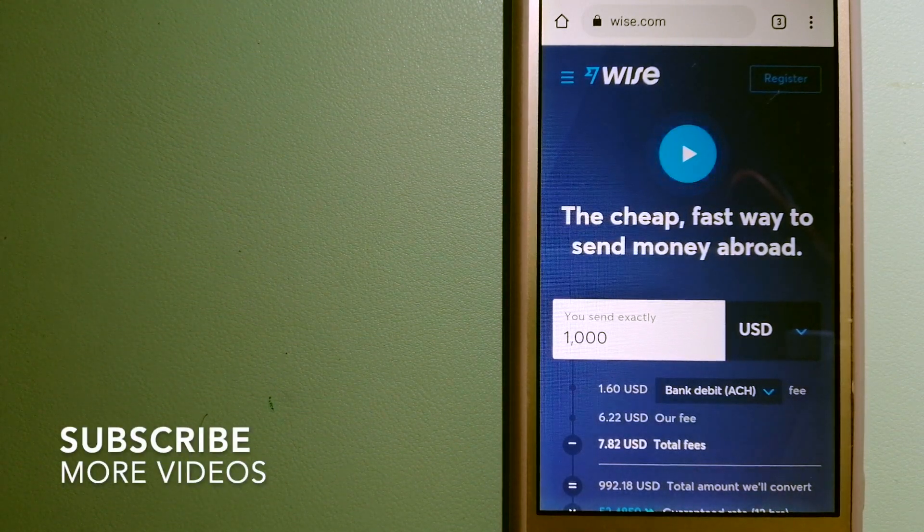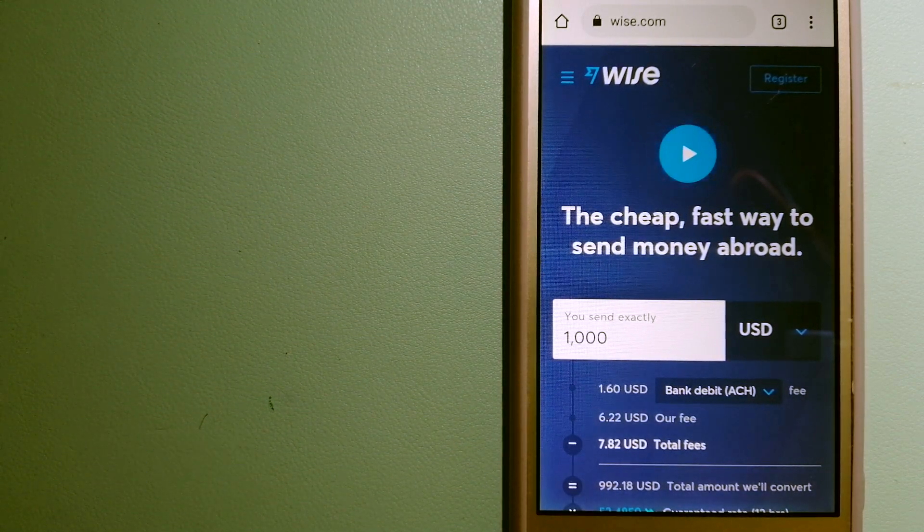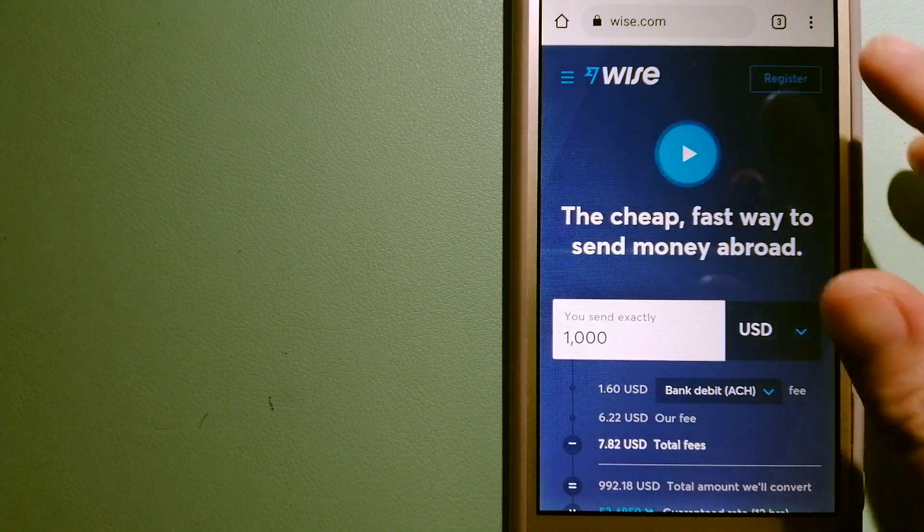Our first option is Wise, formerly TransferWise. People on every continent around the world are choosing Wise to help them live, travel, and work internationally. They have the fairest and easiest way to send money overseas. Using Wise is as simple as sending money from A to B, but behind their app and website is a complex engine of currencies designed, built, and powered by their talented teams in cities around the world. For more information on Wise, just check the video description.